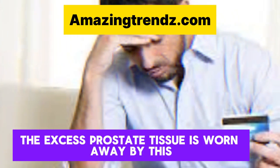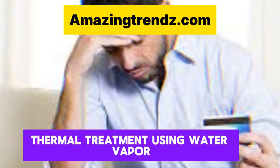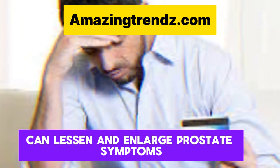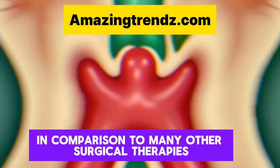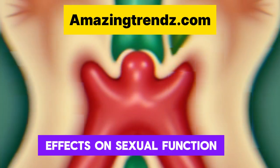Thermal treatment using water vapor: a device is placed into the urethra and produces steam from water. The excess prostate tissue is worn away by this steam. Thermal treatment using water vapor can lessen an enlarged prostate's symptoms, and in comparison to many other surgical therapies, it is less likely to have adverse effects on sexual function.